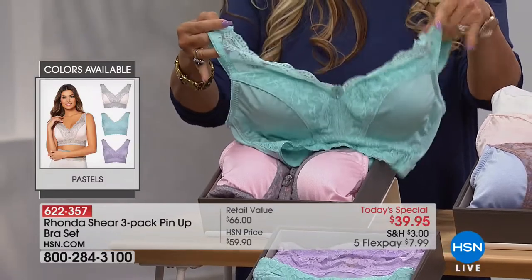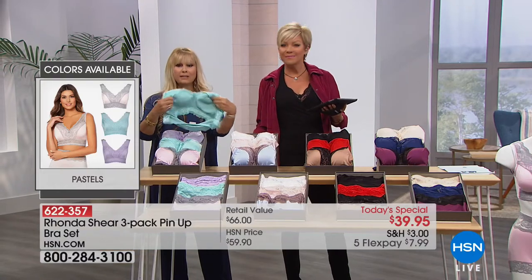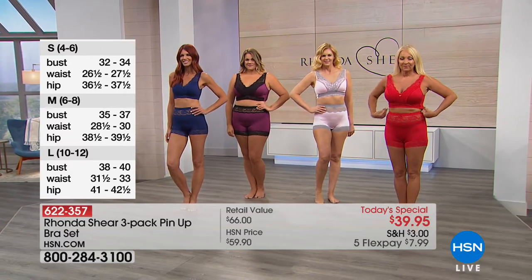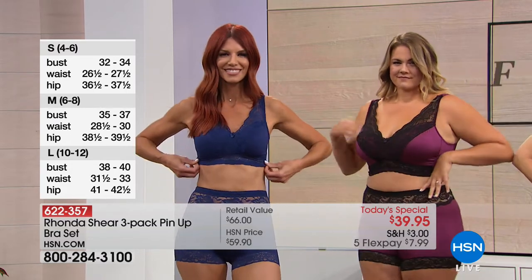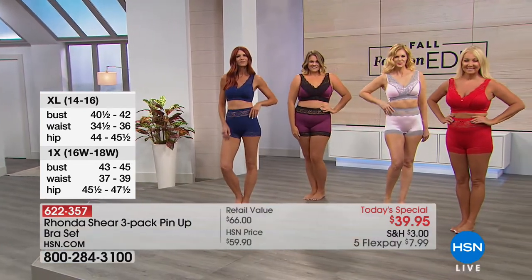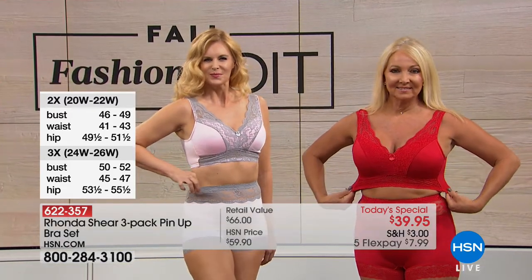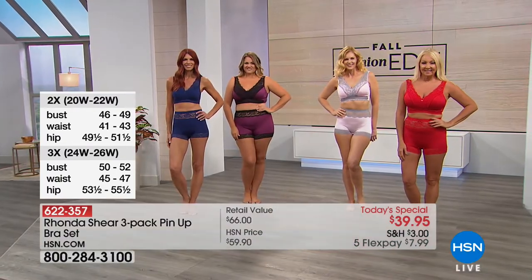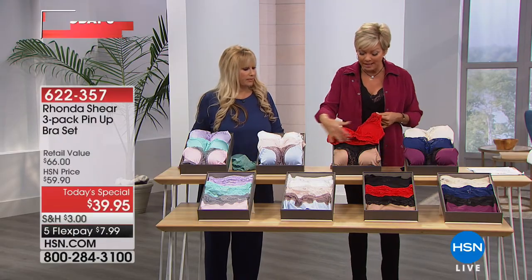We say 'shop your top' — whatever size you wear in a blouse, pick that size. If you wear a medium, take a medium; if you wear a 2X, take a 2X. Ronda wears a large. The inside has beautiful soft cups that conform to your body, so whether you're an A cup or a double D in a large, it's going to work for you.